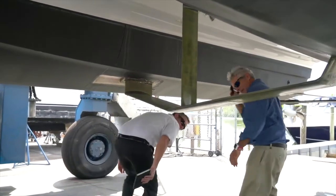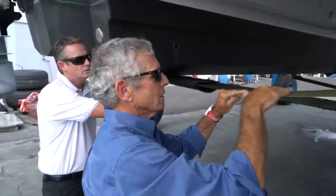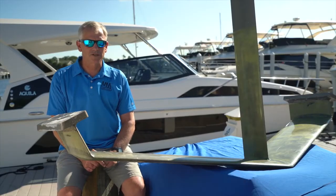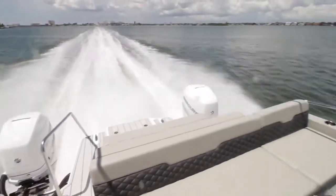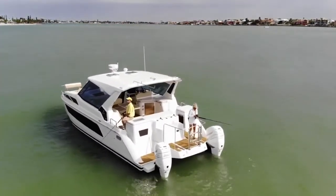We had to develop a new foil shape. We decided to try to raise the bar, creating an all-new foil shape that was higher efficiency, ventilates less, and just generally handles better. The objectives of the Aquila 36 foiling project were to increase performance and mainly fuel economy efficiency, also sea keeping, making the ride better, and also handling.